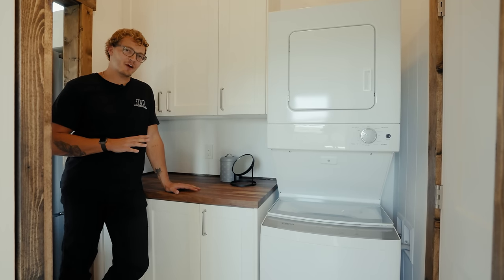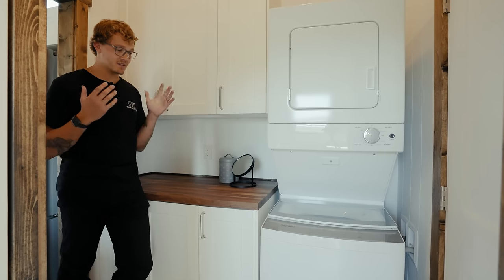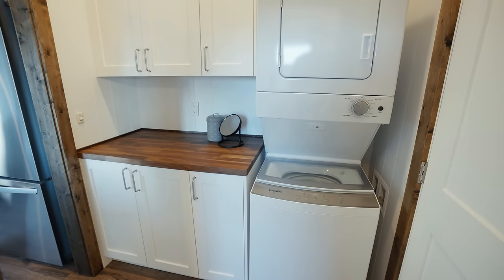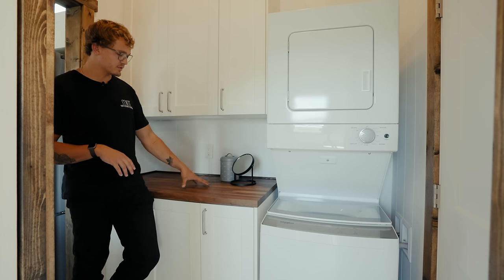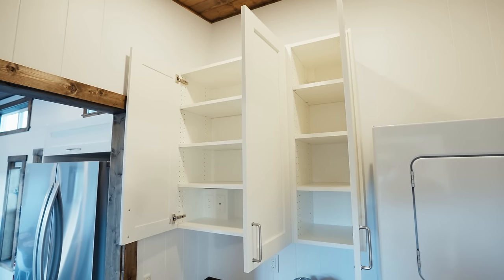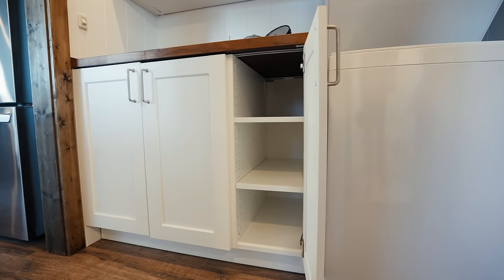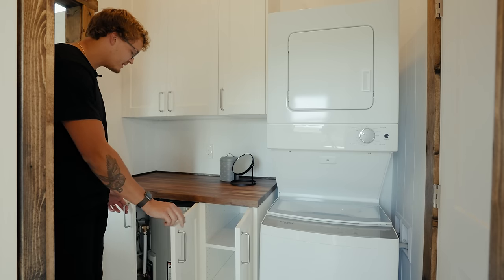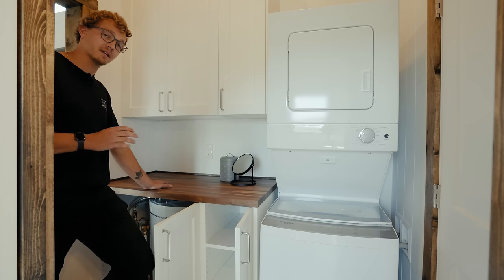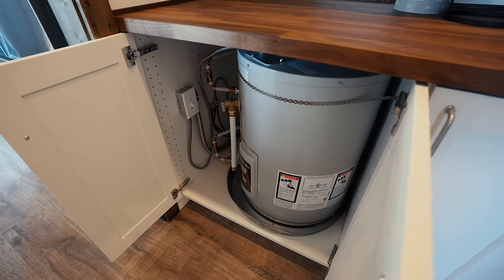Moving towards the back of the home you find a little hallway just before the master bedroom and bathroom. This hallway is where your washing machine and dryer are located. To the immediate left there's counter space to fold clothes and cabinet space up top to store laundry items. Down below, hidden behind two cabinet doors, is your electric hot water tank — necessary because this home was optioned with the bathtub, which requires a large tank to heat that water.